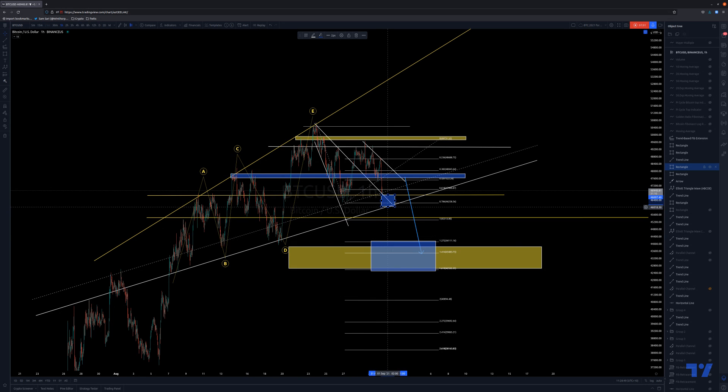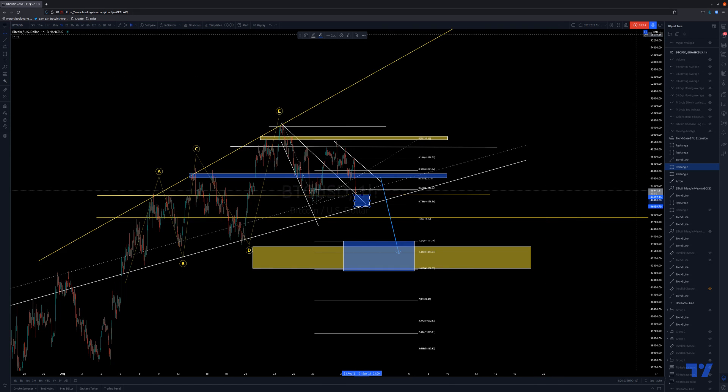I don't want to go below the structure, because that structure up to this point has been support. So anything below 46k is likely down to 43-42k. Please give me some comments on what you think, give me a like and share — much appreciated, cheers.